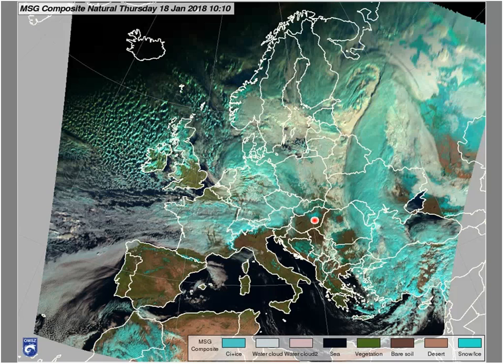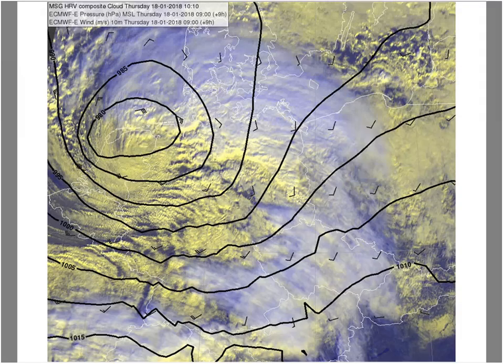Over the Atlantic region there are some nice cold air mass cumulus cloud patches. The most interesting feature though is over the Atlantic countries. On this natural composite, the high-level cirrus clouds may blur the details, so let's zoom in a little bit on the HRV composite.